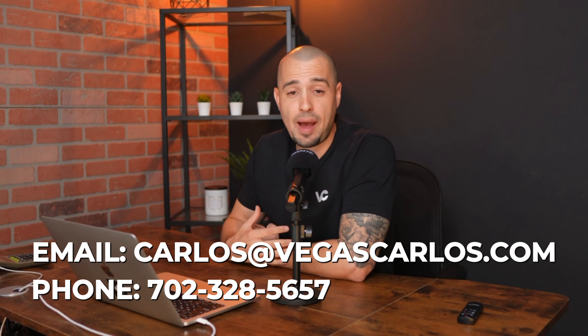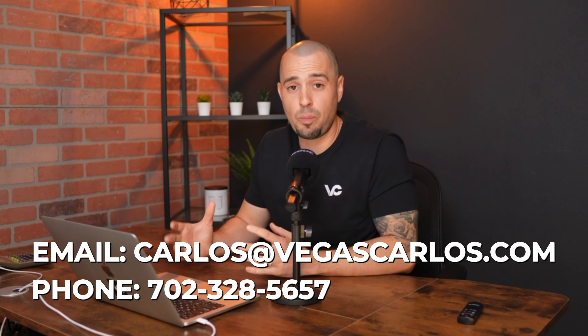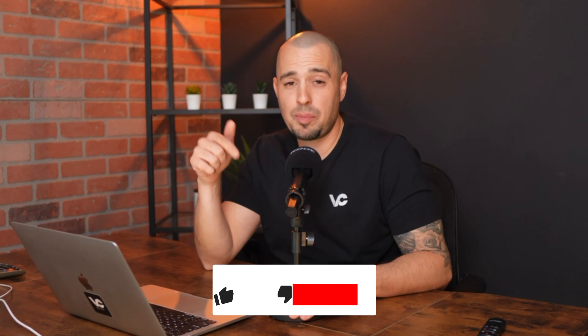As a first-time home buyer, I get it — the process might feel intimidating and confusing, but having a good experienced realtor walking you through this whole process makes all the difference. So if you're feeling lost or have any questions, feel free to reach out. I'm happy to help you map your home buying journey. Add a comment with any home buying question below, and remember to like and subscribe. Thank you guys so much for watching.